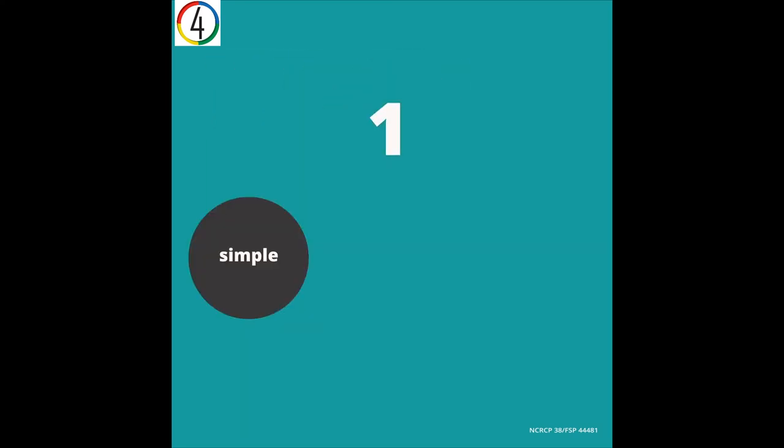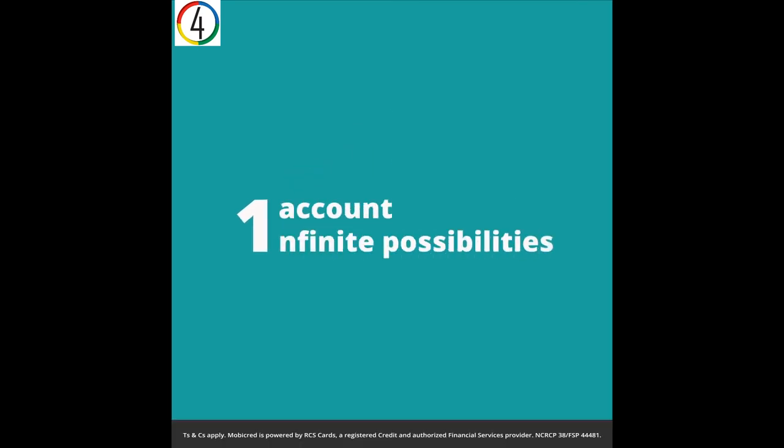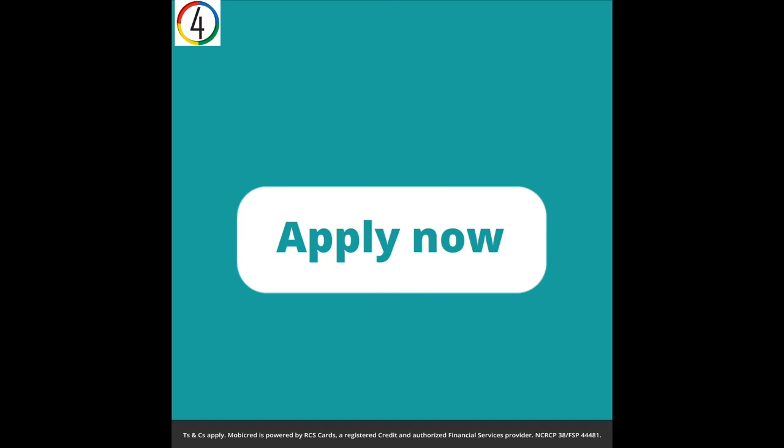One simple, convenient and safe way to pay. One account, infinite possibilities. Apply now at MobiCred.co.za.